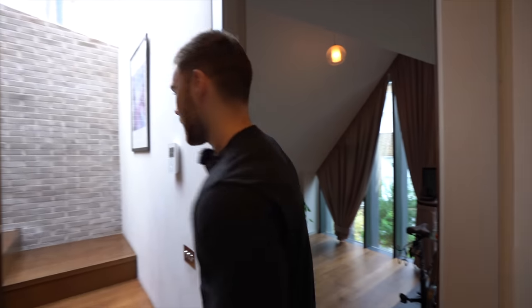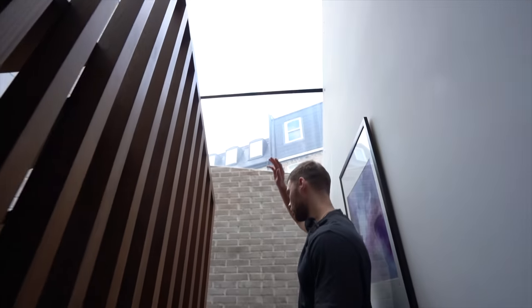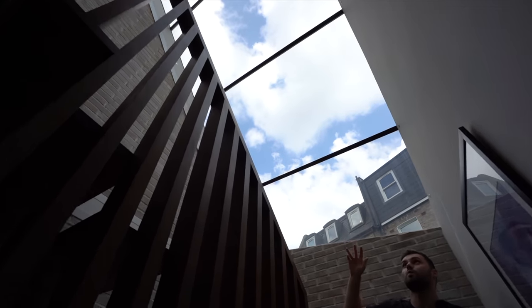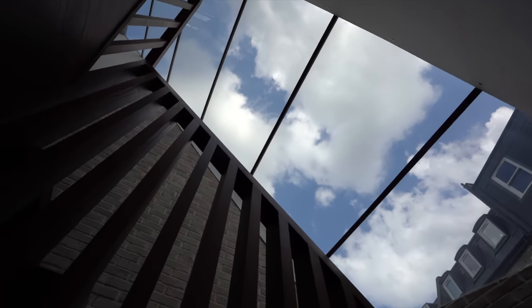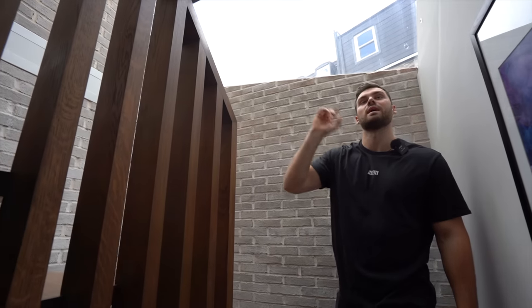Now I want to show you this — you have this incredible sloped glass, it's almost like a slide all the way from the very top story. It brings so much light into this section because on the next floor is the principal bedroom. You've also got all the exposed brick — I'll meet you up there.